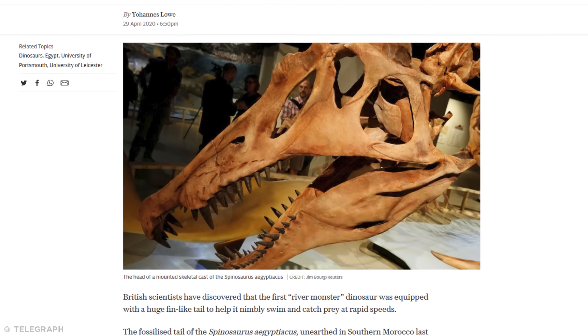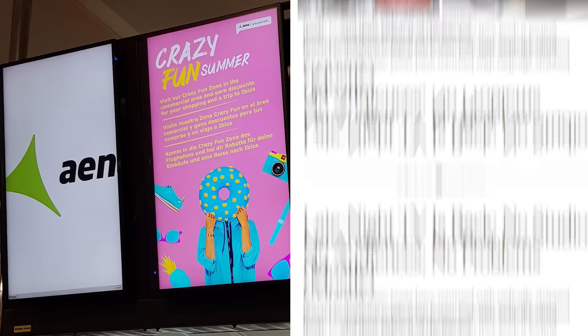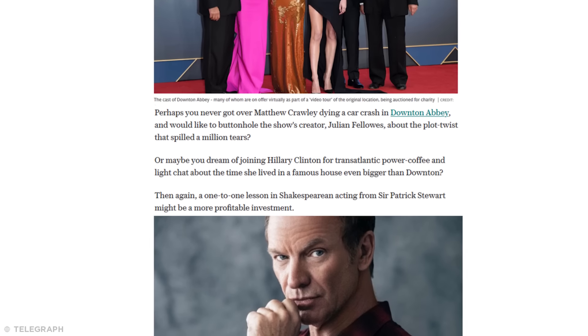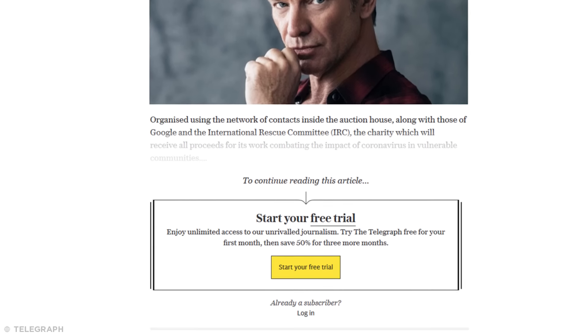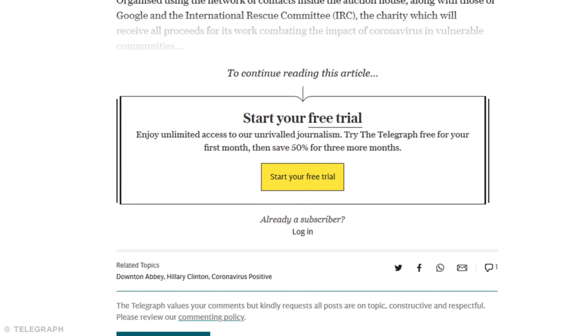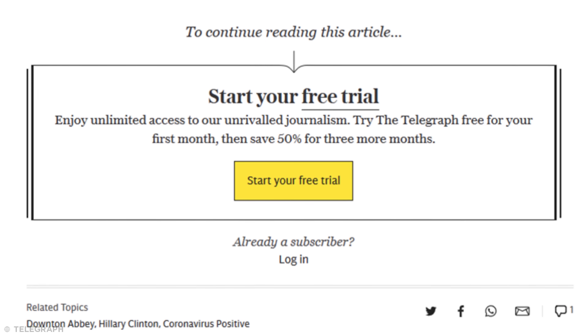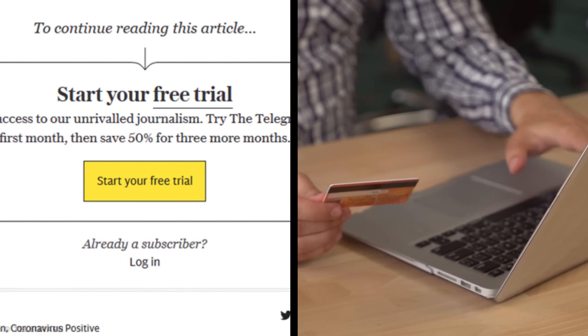Certain news sites have recently begun following a similar methodology. Publications will share articles that you can apparently read for free, until after you've scrolled down a bit and got hooked into the article, your reading is rudely interrupted. At this point, a paywall will cover the page, not letting you finish reading until you buy a subscription. What a tease.